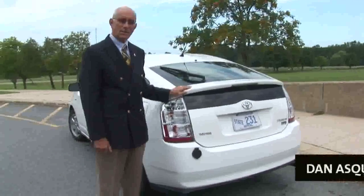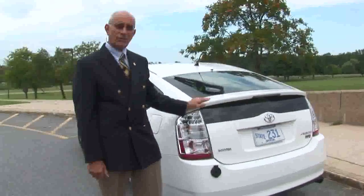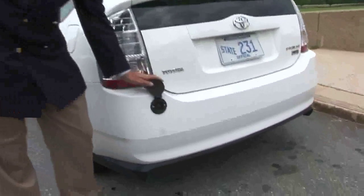I'm Dan Esquino, president of Mount Wachusett Community College, and we have here the official college vehicle. It's a plug-in Prius which gets around 100 miles per gallon.